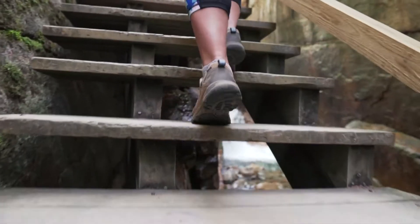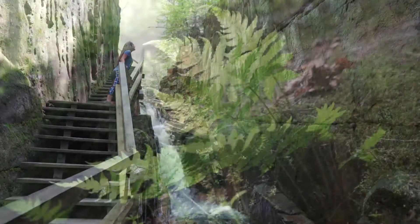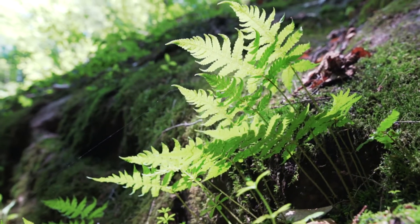Suspended above Flume Brook, the boardwalk also allows you to peer closely into the clear mountain stream below, as well as examine the flowers and ferns nestled in the gorge walls.